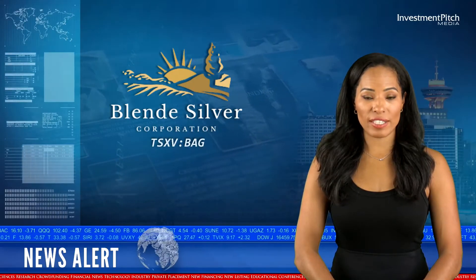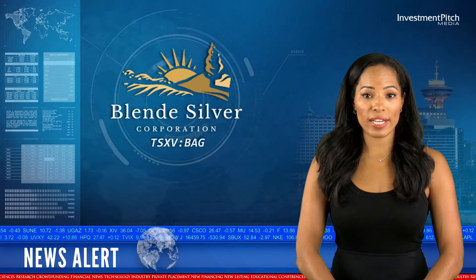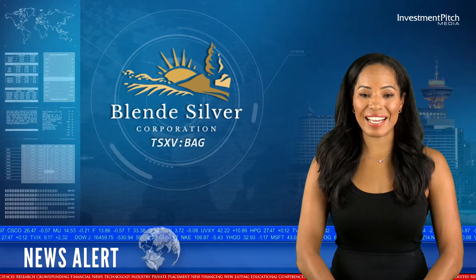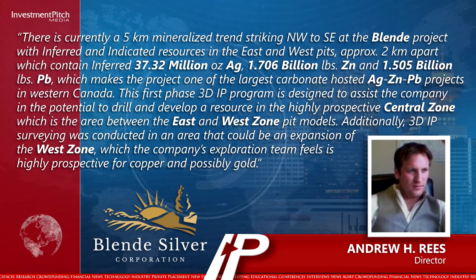Andrew H. Rees, Director, stated: There is currently a 5-kilometer mineralized trend striking northwest to southeast at the Blend project, with inferred and indicated resources in the east and west pits approximately 2 kilometers apart.